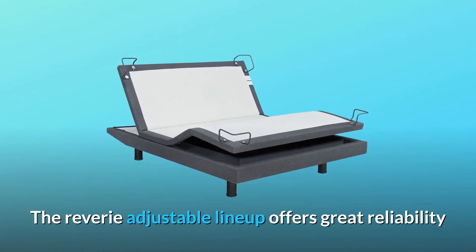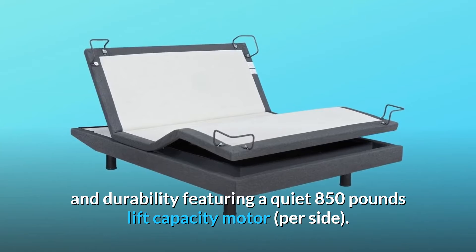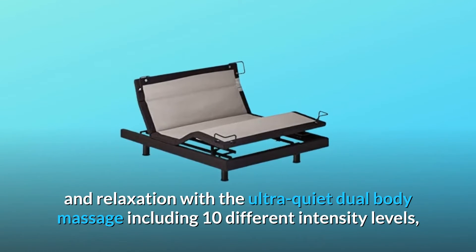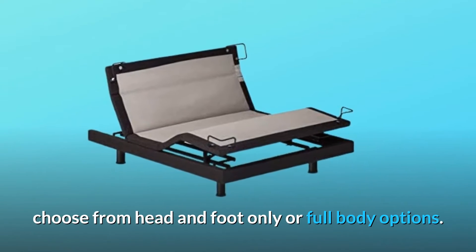The Reverie Adjustable lineup offers great reliability and durability featuring a quiet 850 pounds lift capacity motor per side. Enhance your comfort and relaxation with the ultra-quiet dual body massage including 10 different intensity levels — choose from head and foot only or full body options.